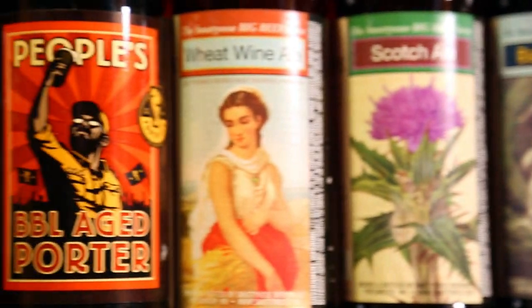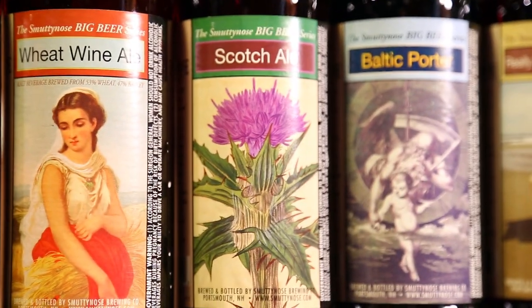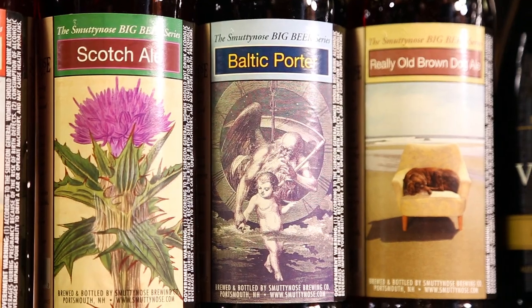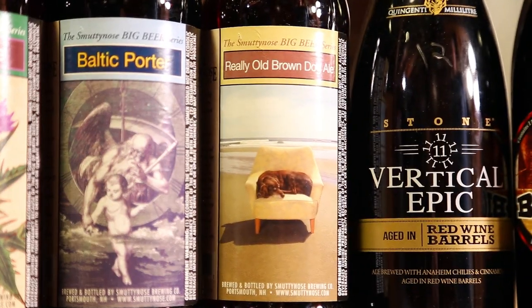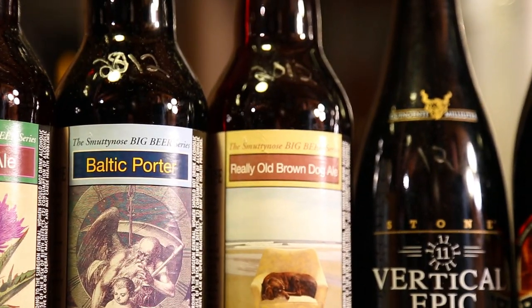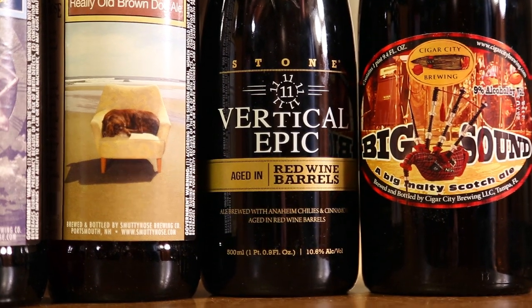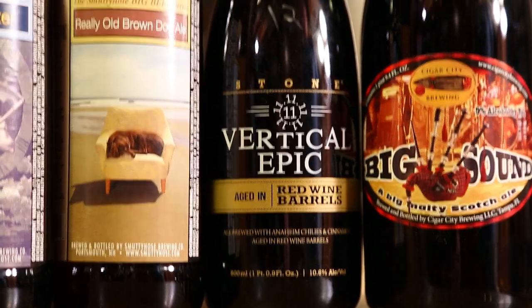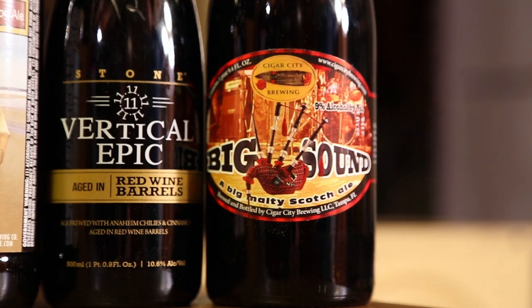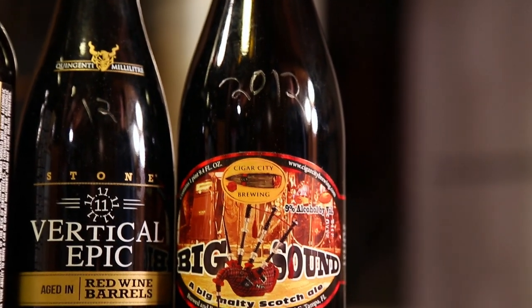Smuttynose collection: Wheat Wine 2012, Scotch Ale 2012 — just brought that back, Baltic Porter 2012 — love that beer, great Baltic porter, and Really Old Brown Dog Ale 2012. All part of their Big Beer series. Stone Vertical Epic 11/11/11 aged in red wine barrels from their Quingenti series, 2012. Cigar City Big Sound Scotch Ale — really looking forward to this one, picked up at the brewery 2012, and they also have a barrel aged version I'd love to try.